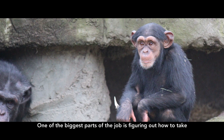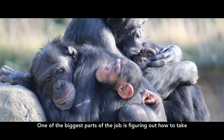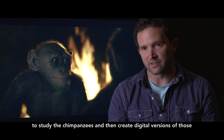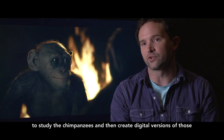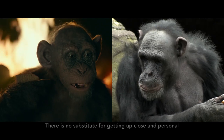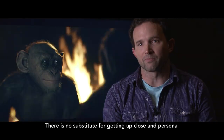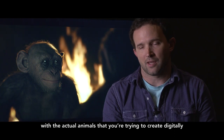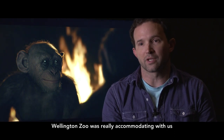One of the biggest parts of our job is to figure out how to take reference pictures — images from the real world — to study the chimpanzees and then create digital versions of those. There's no substitute for getting up close and personal with the actual animals that you're trying to create digitally, and the Wellington Zoo was really accommodating with us.